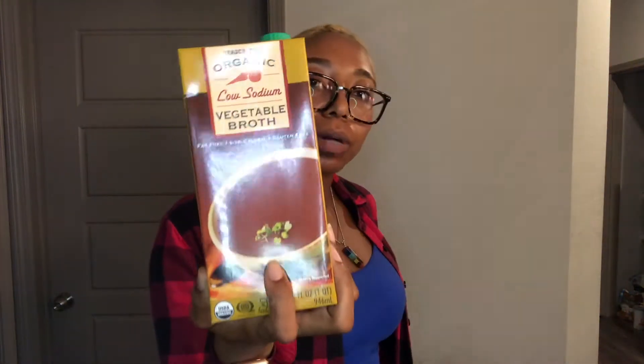Organic peppermint tea and organic pomegranate white tea with hibiscus flowers and lemongrass. We love herbal tea. Also a low sodium vegetable broth and organic sprouted wheat multi-grain bread.